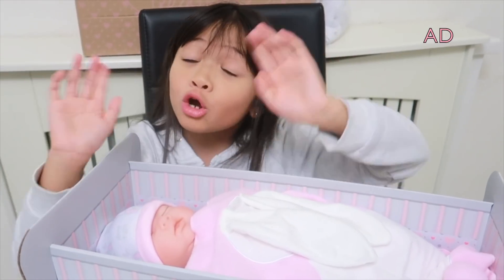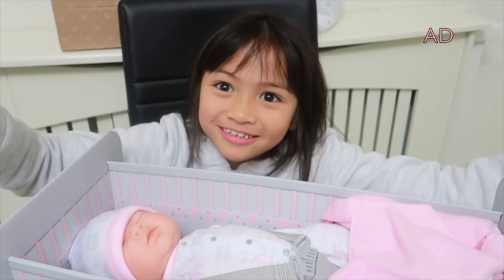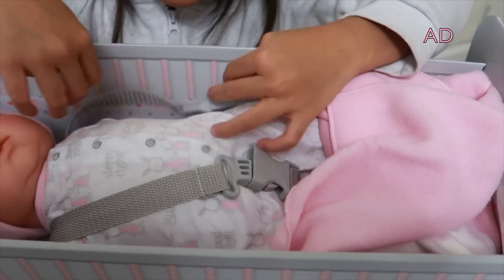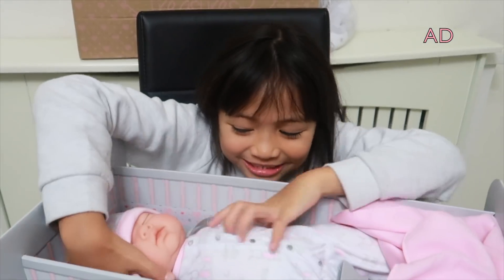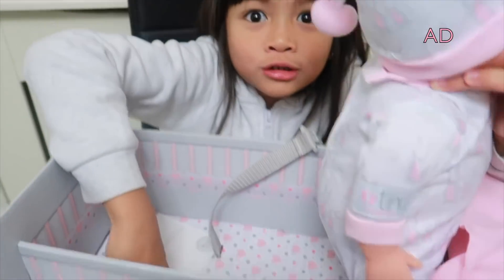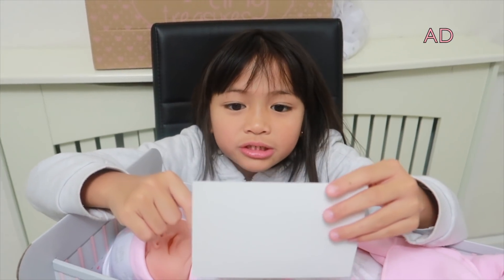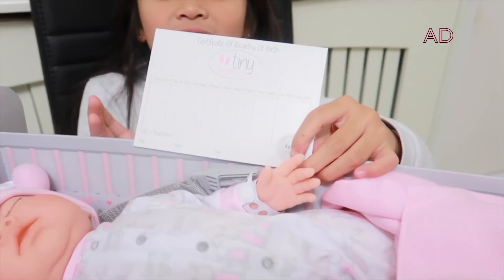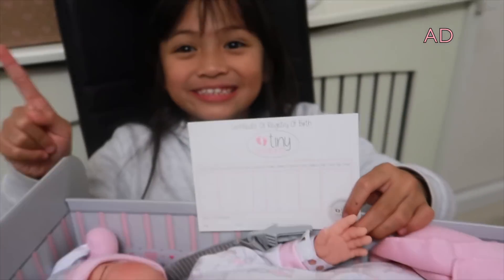Let's take her out of the crib and take off her blanket. She's out! It comes with a certificate, guys — it says 'Certificate of Registry of Birth.' So this paper I'm holding right in my hand is a certificate of the registration of birth.